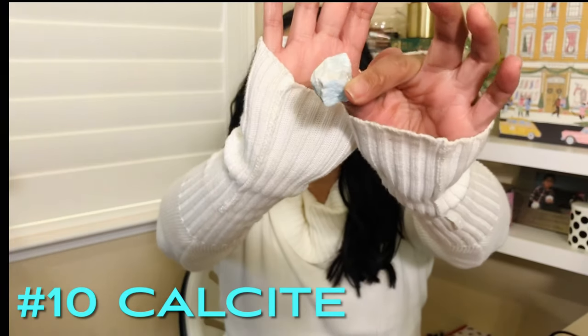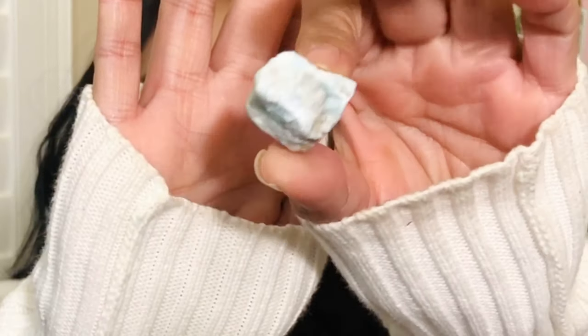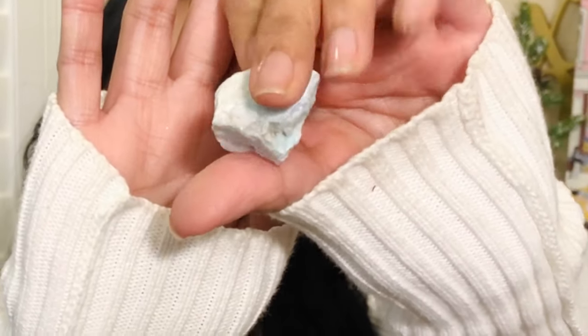Next one is the blue calcite. It says: 'Sense, pause, listen — hear your heart, be aware of what you want and ask for it — trust the process.' All these messages are giving me goosebumps. It really does make you reflect on your own well-being and your experiences. This is so beautiful — it's like a baby powdery blue.